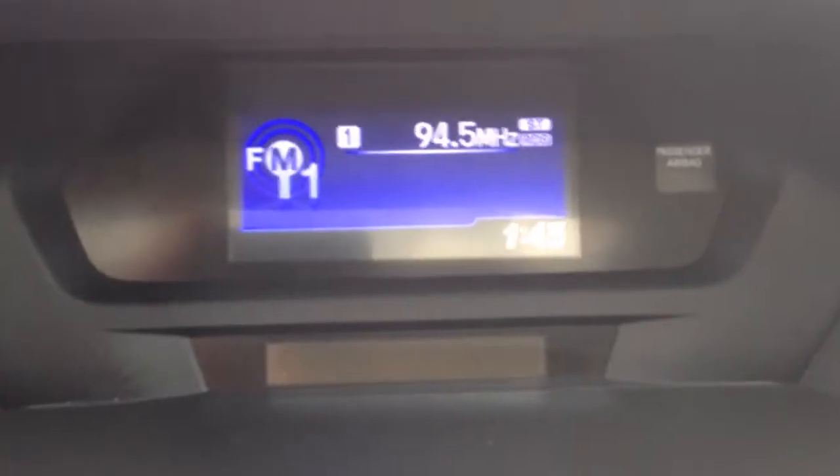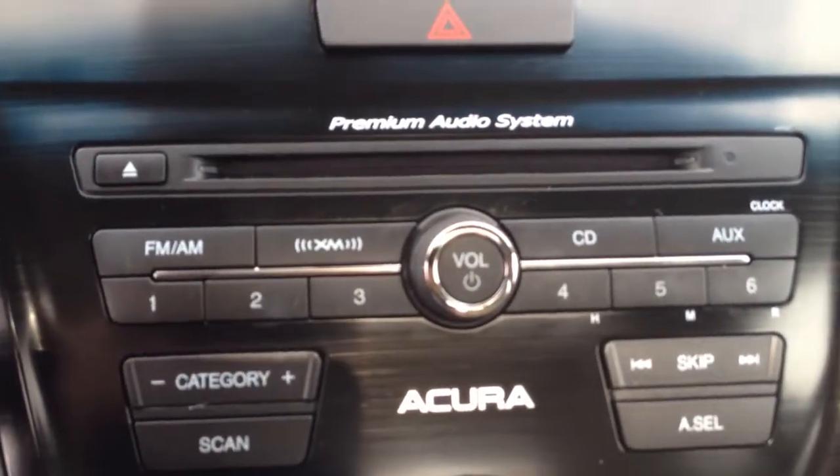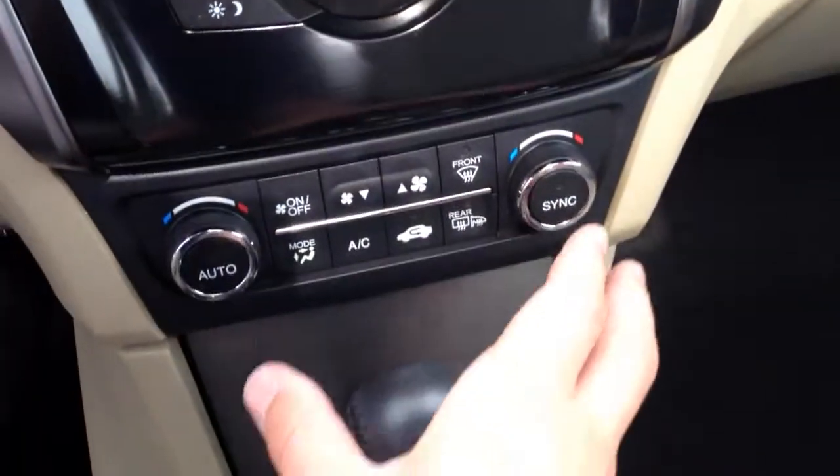Nice clean car. Take a seat inside here. You have your display there for the radio — that's also where your reverse camera shows up. It has the premium audio system: AM FM radio with XM satellite as well as a CD player and Bluetooth, with all your controls for that.